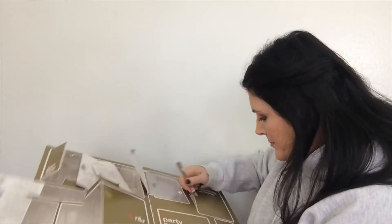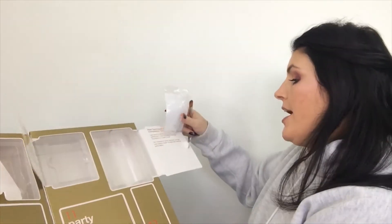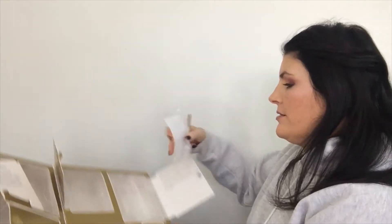Number 10 is a Real Techniques Miracle Complexion Sponge. There's a whole bunch of stuff on the packaging but that's really great. These things are like $4.99 a piece individually.